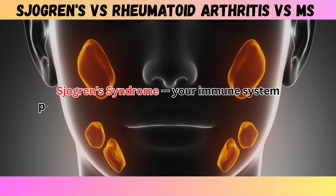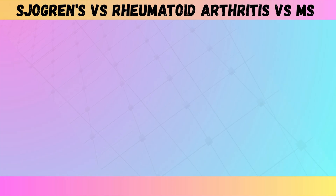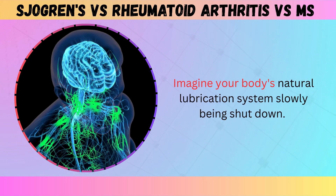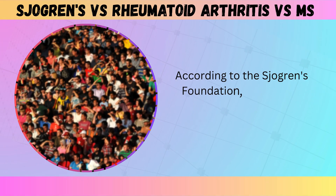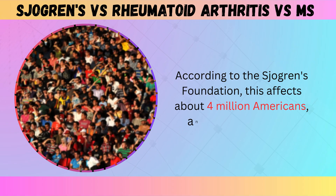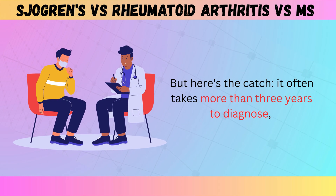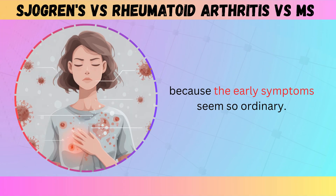With Sjogren's syndrome, your immune system primarily attacks your moisture-producing glands — imagine your body's natural lubrication system slowly being shut down. According to the Sjogren's Foundation, this affects about 4 million Americans, and 90% are women. But here's the catch: it often takes more than three years to diagnose because the early symptoms seem so ordinary.